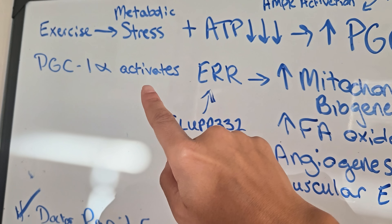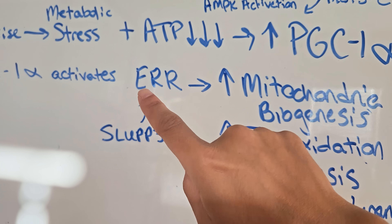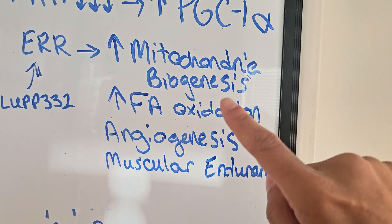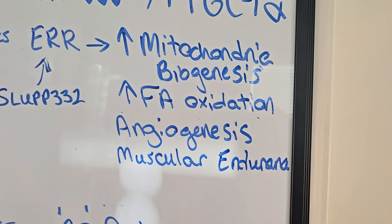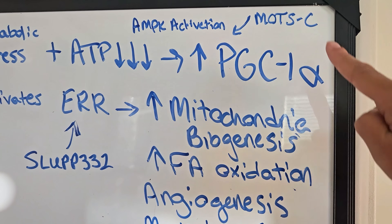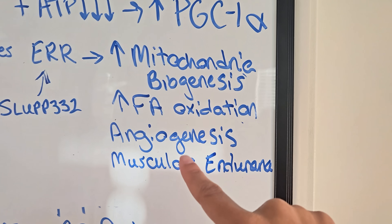PGC-1-alpha activates something called estrogen-related receptors. The activation of estrogen-related receptors increases mitochondrial biogenesis, increased fatty acid oxidation, angiogenesis, and muscular endurance. MOTS-C allows for this AMPK activation, turning up PGC-1-alpha to allow this whole process to happen.